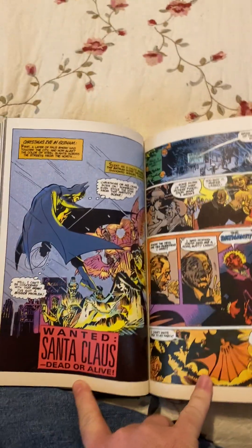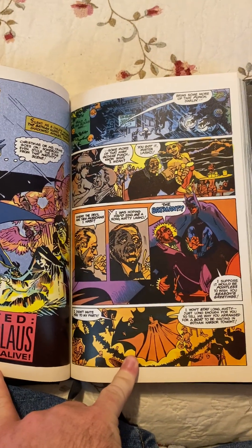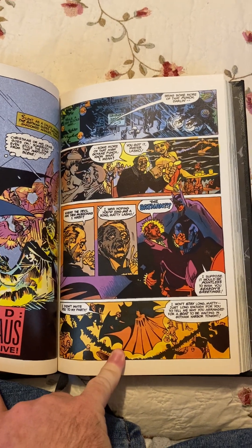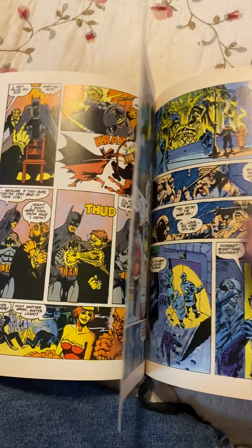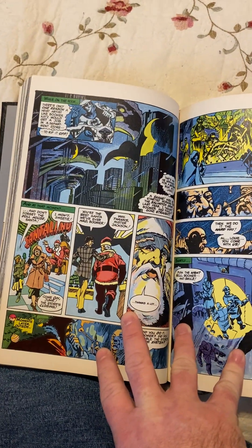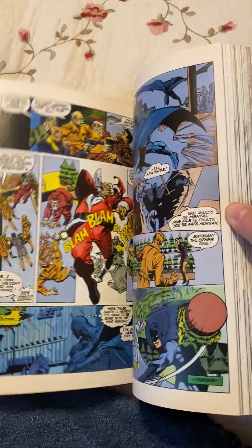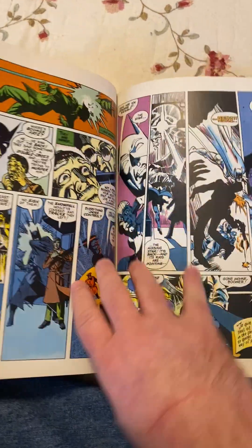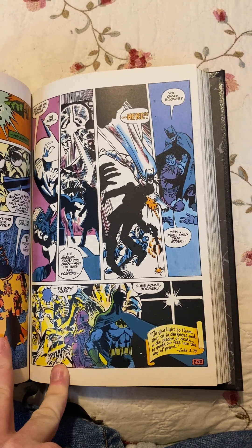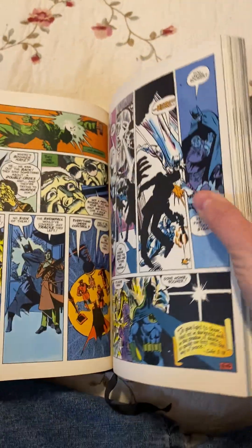Then we move on to Wanted, Santa Claus, Dead or Alive, which was written by Frank Miller and drawn by Steve Mitchell. It details a hood from Gotham who decides he's going to dress up like Santa Claus, go into a department store, and rob it during Christmastime from the inside. But he has a change of heart and his team double-crosses him. At the end, you see good triumphing over evil and Batman standing there with that crook who had decided to turn his life around.